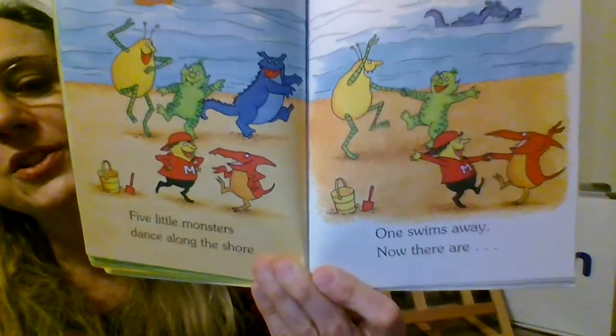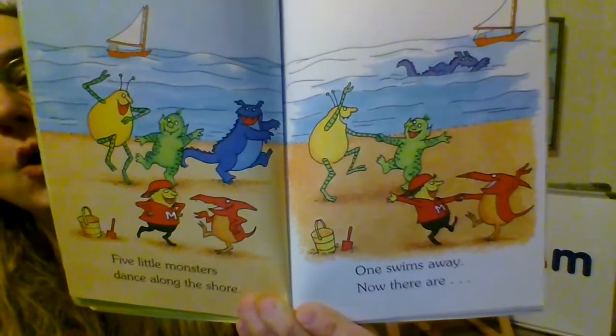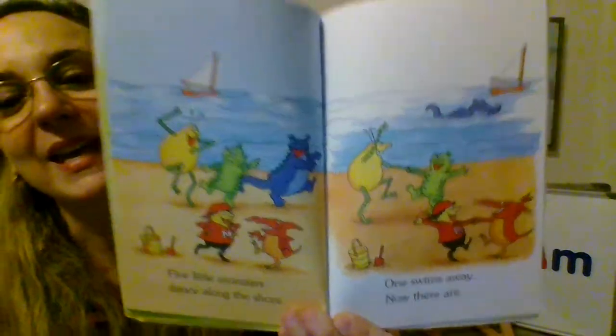Five little monsters dance along the shore. One swims away and now there are... If we have five and we take one away, we get four.